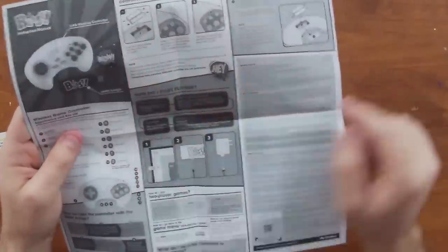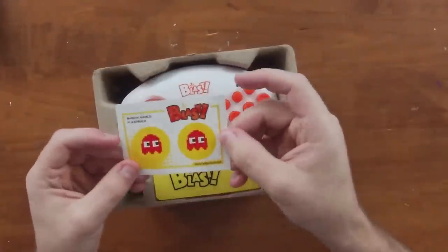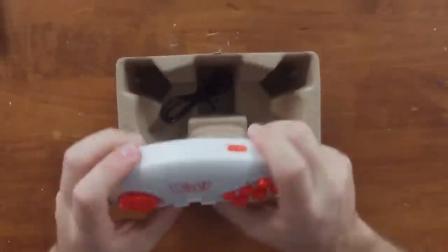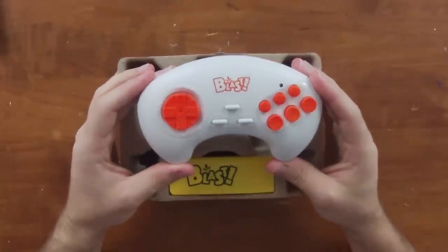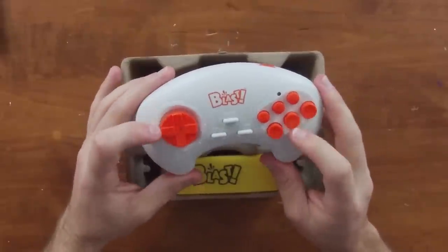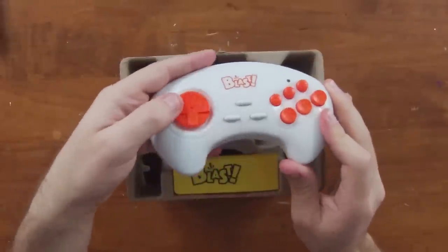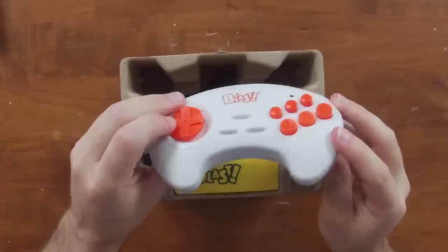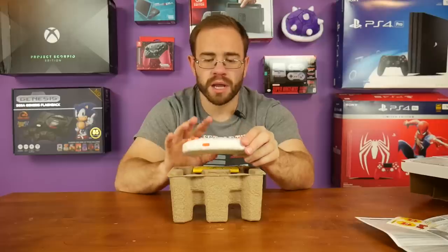The controller takes AAA batteries. It has a start menu, rewind button, and the face buttons are a bright orange color. The D-pad is a rolling D-pad but it sticks up a little too high — it feels like it's going to pop off, and I think that's just because the height is too high. The rewind feature rewound about 10 seconds or more.